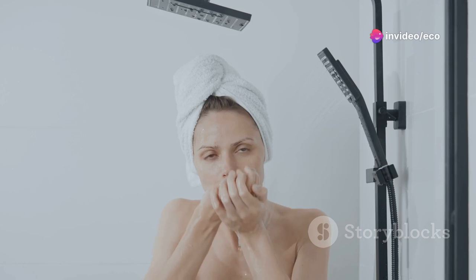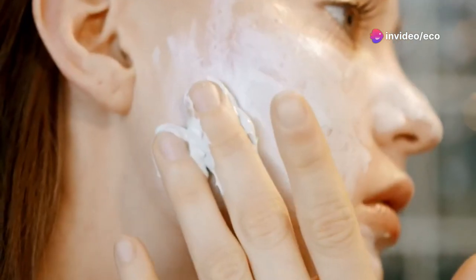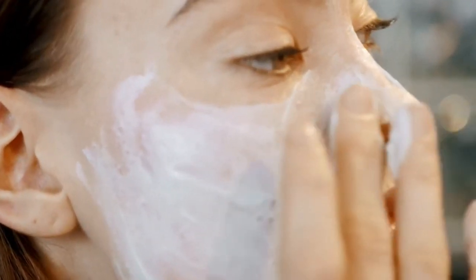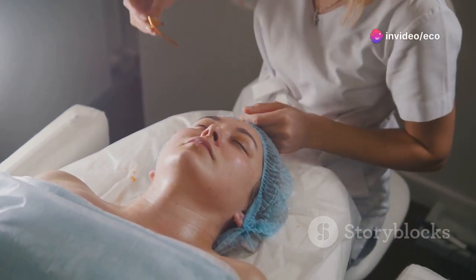Tip number one: double cleanse. The first step to healthy, glowing skin is proper cleansing. I recommend using the double cleansing method, which involves using an oil-based cleanser followed by a water-based one. Start by massaging an oil-based cleanser onto dry skin.